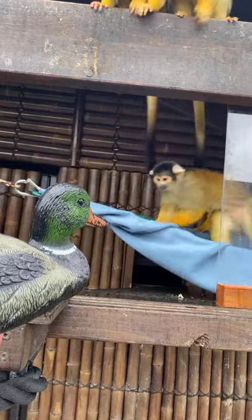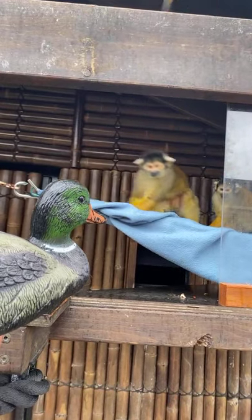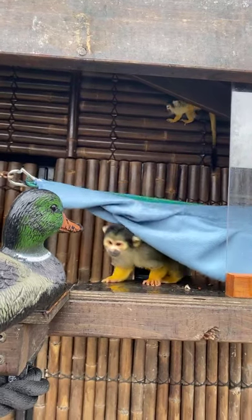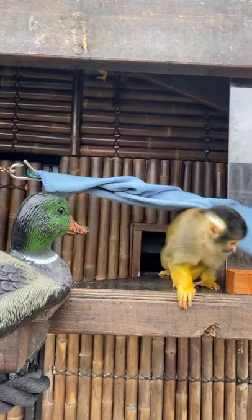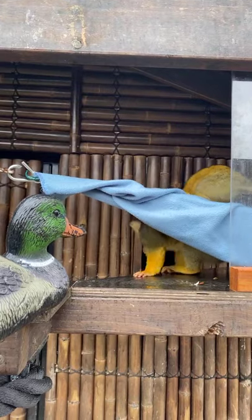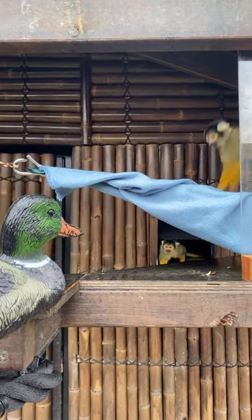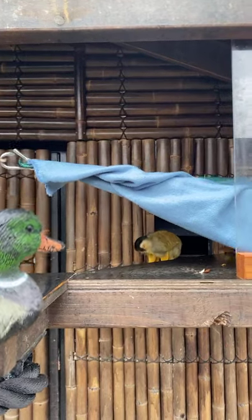These guys actually have the largest brain-to-body mass ratio, which makes them extremely smart. What we have to do is enrich these guys at least three or four times daily. They're very smart, so we do need to continuously change up their environment and bring fun and interesting things in just to keep them nice and stimulated.